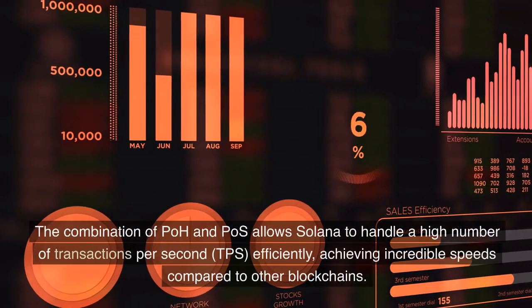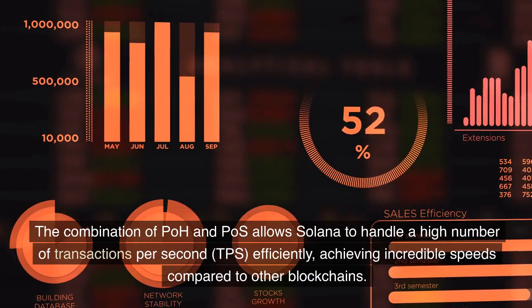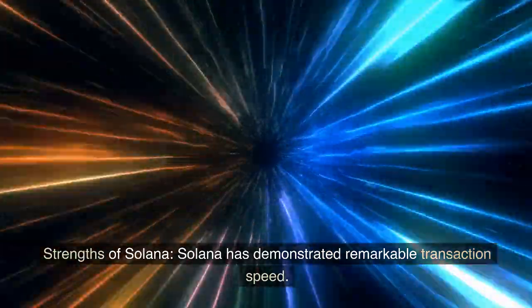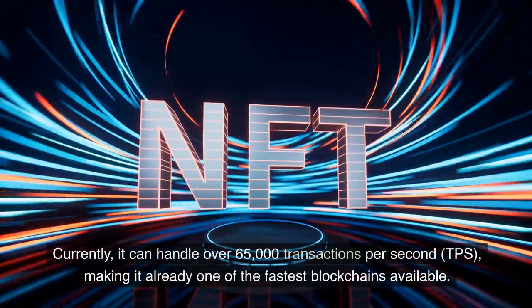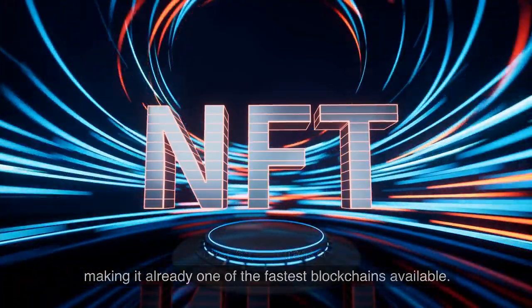Transaction validation on the Solana network is entrusted to validators who lock up a certain amount of the SOL cryptocurrency to ensure the security of the network. The combination of PoH and PoS allows Solana to handle a high number of transactions per second (TPS) efficiently, achieving incredible speeds compared to other blockchains. Currently, it can handle over 65,000 transactions per second, making it already one of the fastest blockchains available.